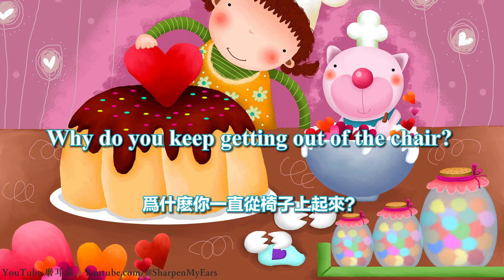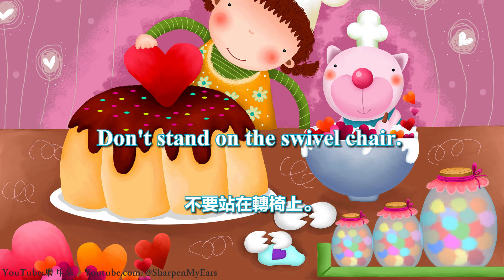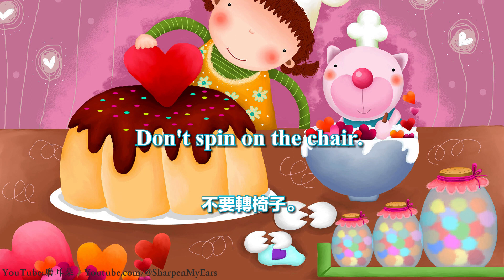Why do you keep getting out of the chair? Mommy will push the chair in for you. Don't stand on the swivel chair. Don't spin on the chair.